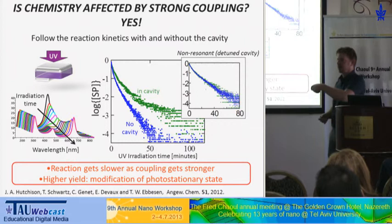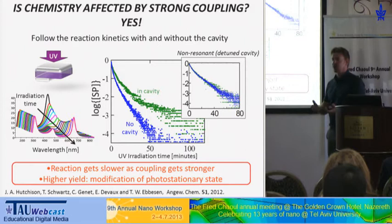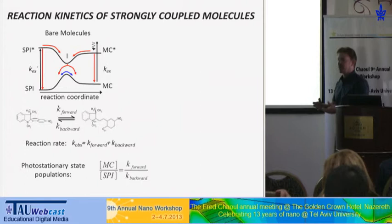This was actually the first time it was shown that strong coupling — or a quantum optics effect — can do something to chemistry. We also have models to explain why things happen as they do and what stands behind this.